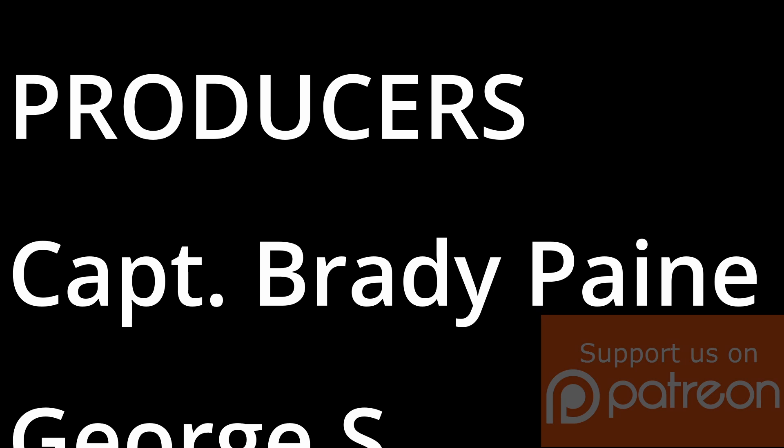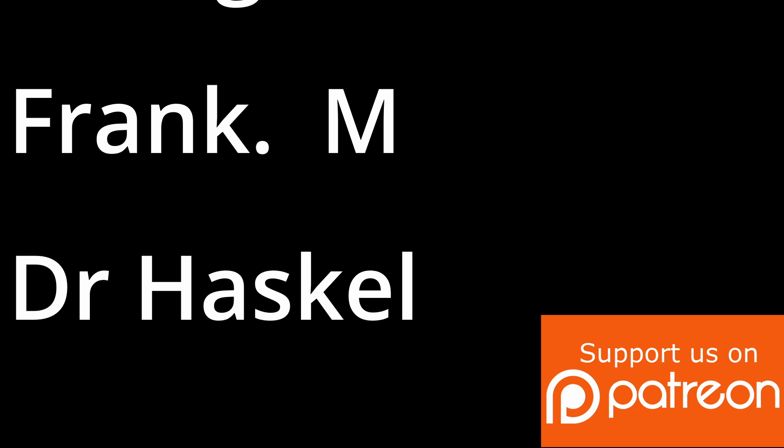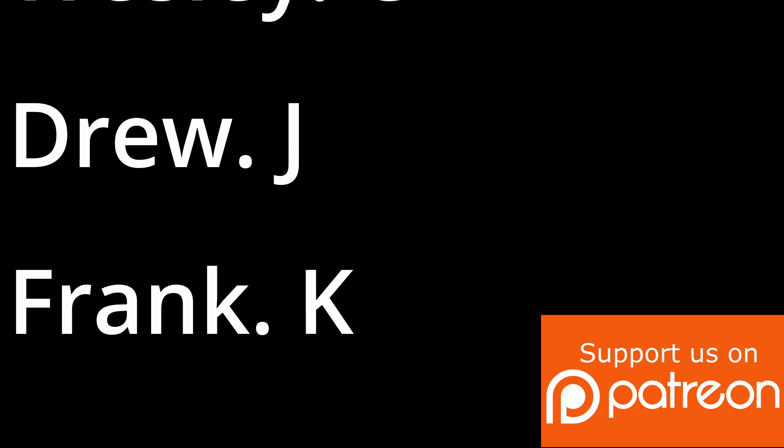You can also send me $100 directly through PayPal — the link is in the description below. If that's a bit much for the bank account, consider joining Patreon for only $10 a month, which also gets you access to the members area. If you did enjoy the video, please leave a comment down below, like, share — all that good stuff. I will see you on the next video. Thank you so much for joining.